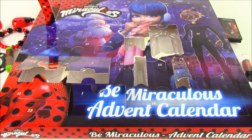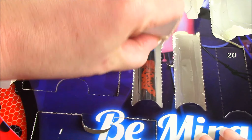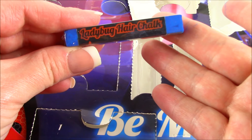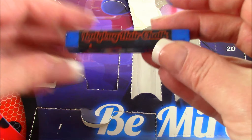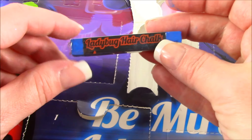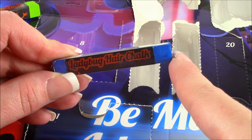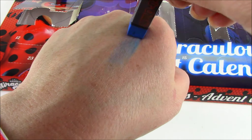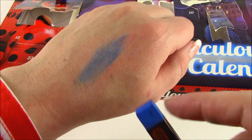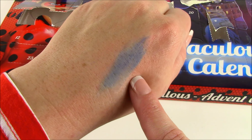Number 13 — we got another hair chalk, ladybug color! So the first hair chalk was actually lime green, but this is the perfect one because it's the same color as Marinette's hair. That amazing blue — and for sure, if you put this in your hair, it would look just like ladybug's.